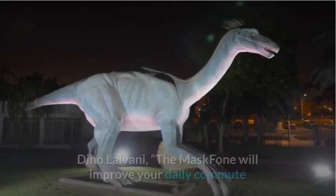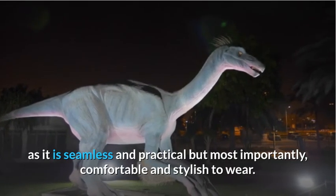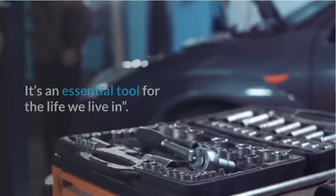According to the company's founder and chairman, Dino Lalvani, the Mask Phone will improve your daily commute as it is seamless and practical, but most importantly, comfortable and stylish to wear. It's an essential tool for the life we live in.